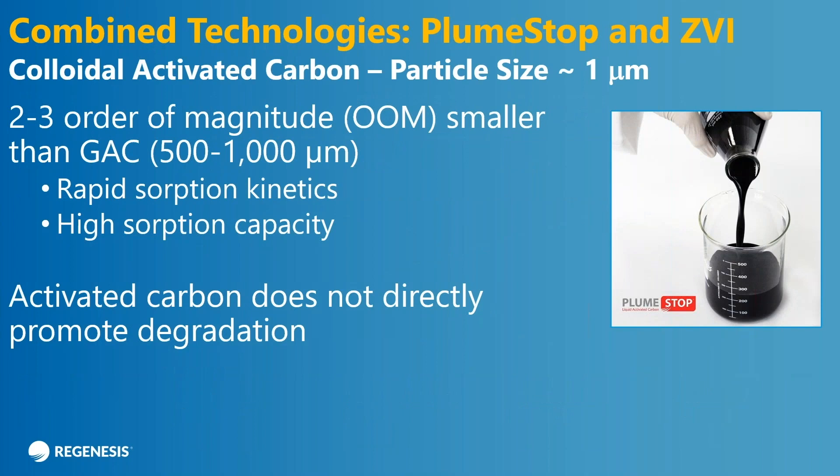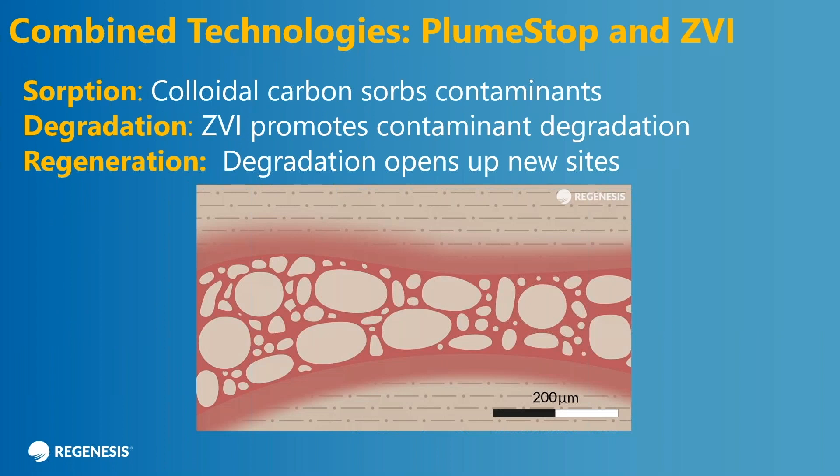ZVI is a great solution alone, but it also has synergies with other technologies. One of them is PlumeStop — a colloidal activated carbon produced by Regenesis with a particle size of about a micron, which is two to three orders of magnitude smaller than granulated activated carbon or GAC. Because the particle size is so small, you get rapid sorption kinetics, high sorption capacity, and it's easy to inject and distribute into the ground. Even though it's a good sorbent, activated carbon does not directly promote degradation — for it to work, you actually have to add a second technology that degrades the contaminants. So we have the ability to co-apply PlumeStop or colloidal carbon with ZVI. The particles have about the same particle size, they're injected similarly, and they actually go into the ground together.